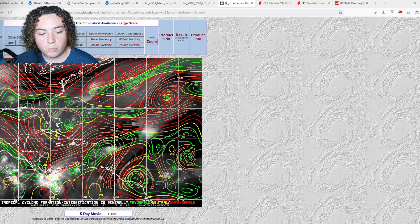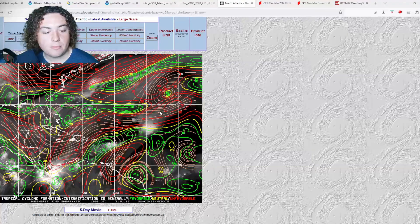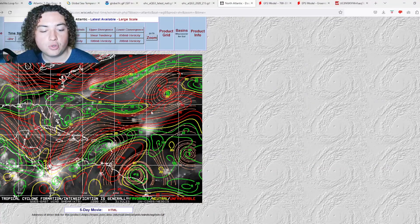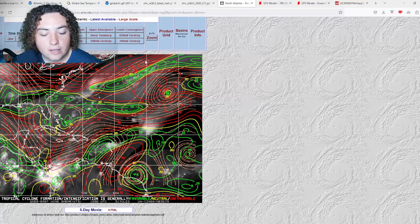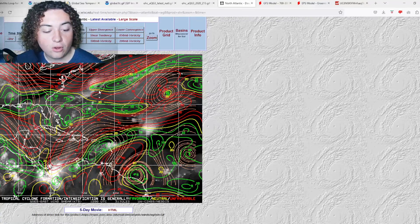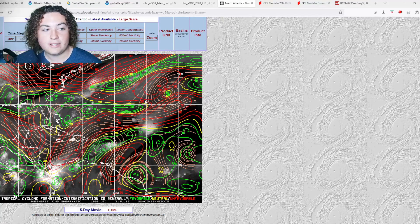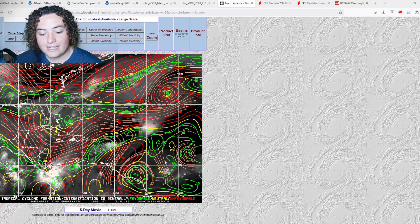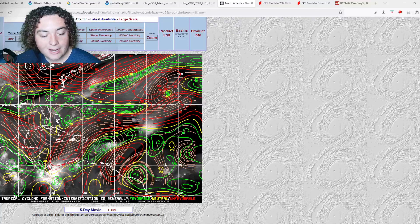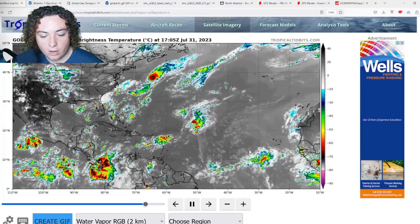Now for wind shear: where 96L is located, it's starting to enter an area of stronger wind shear, which could cause some short-term issues. Where 97L is, it's entering more wind shear as it interacts with the frontal boundary. With 96L, the NHC agrees there's a chance of development — it has an 80% chance. There's also a tropical wave where shear has decreased considerably over the last 24 hours, moving it into better conditions.